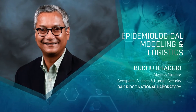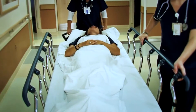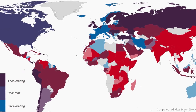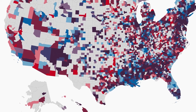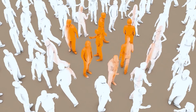When the pandemic hit the United States, officials needed data-driven guidance to help them make decisions about everything from travel restrictions to school closures. The NVBL's epidemiological modeling and logistics support team stepped in to help. Using massive data sets, computing expertise, and research tools, our team investigated questions like who was getting infected.